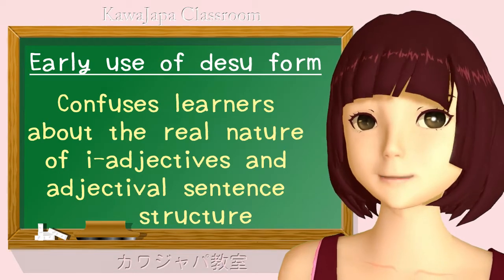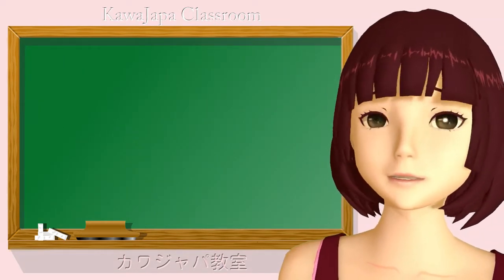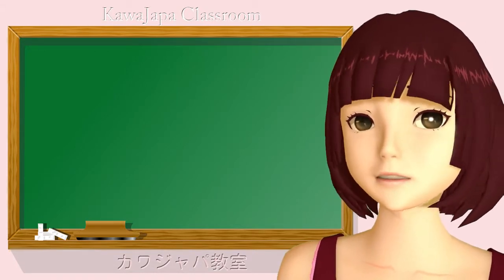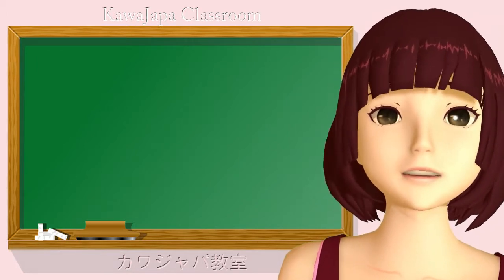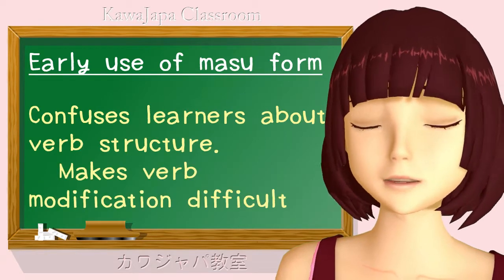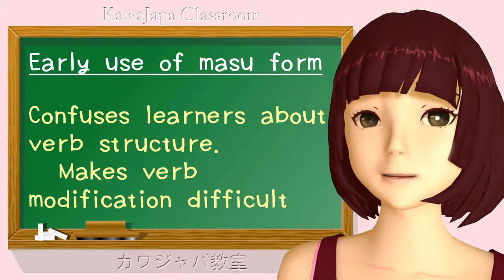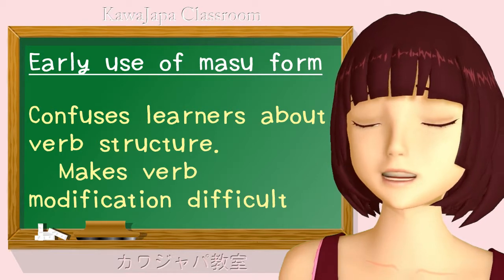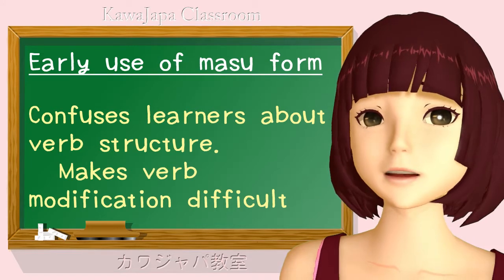The biggest problem is masu. Masu is a helper verb. It's a decorative helper verb. You can put it onto the stem of any other verb to decorate it, to make it pretty, to make it polite or formal. However, if you believe that this is the fundamental form of the verb, you are in the position of having to deconstruct the masu form in order to reconstruct whatever other form you want to use. The masu form is not the base form of the verb — it's put onto one particular stem.